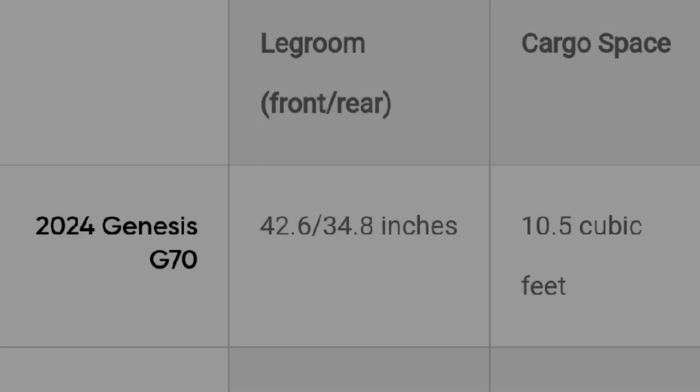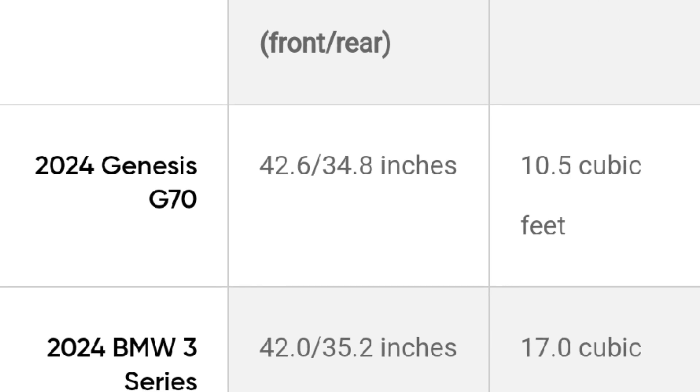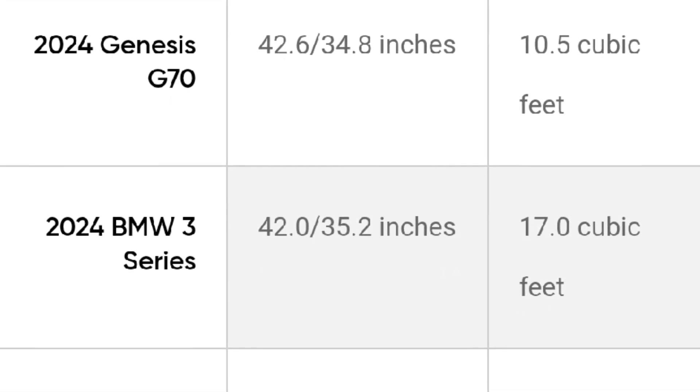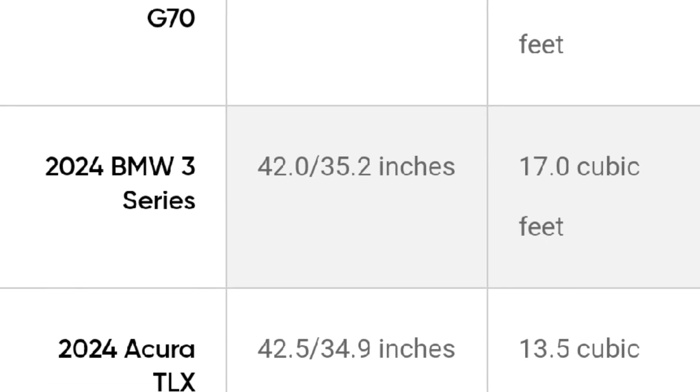Although leg room in the G70's cabin is comparable to that of its segment competitors, its trunk is quite a bit smaller.